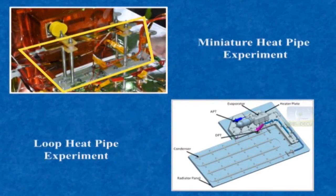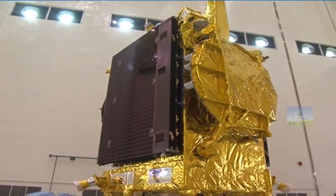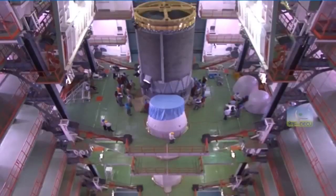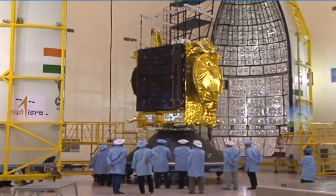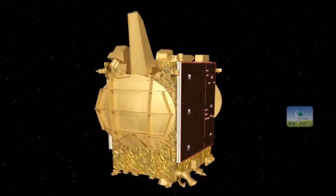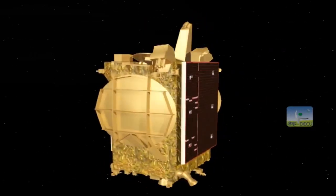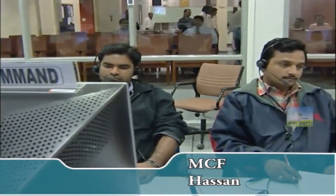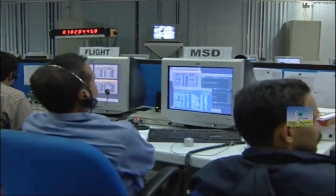GSAT-19 will be launched from SDSC SHAR, which will carry out all launch operations from the arrival of the spacecraft until its launch. It is configured with a chemical propulsion system and will provide a mission life of 10 years. The Master Control Facility located at Hassan will be responsible for spacecraft operations from launch to its end of life.